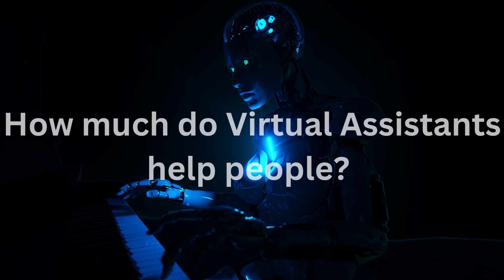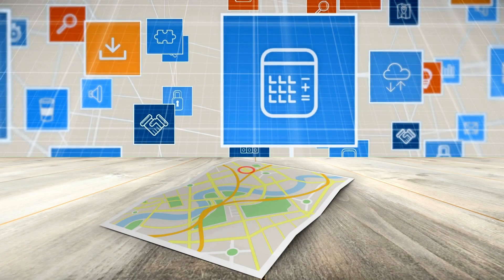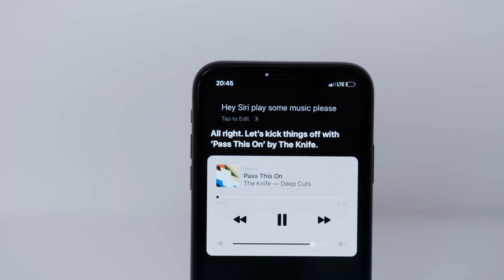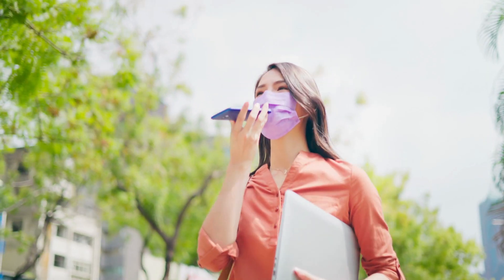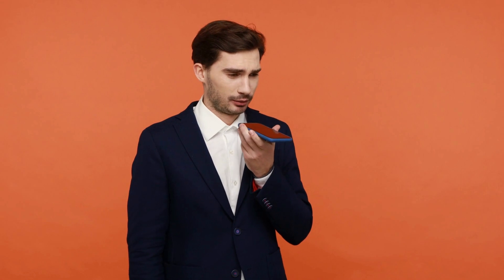How much do they help people? Virtual assistants often carry out straightforward activities for end users, such as adding appointments to a calendar, delivering information that would typically be looked up in a web browser, or managing and monitoring smart home gadgets like lights, cameras, and thermostats. Additionally, users can give commands to virtual assistants to make and receive phone calls, send and receive text messages, find places to stay or eat, check travel reservations, create and send directions, and hear news and weather reports. Let's look at the types.